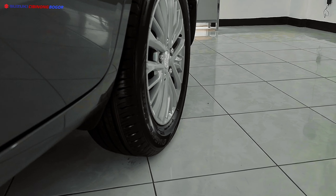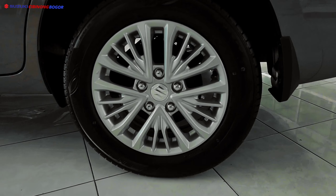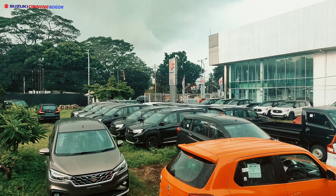Tunggu apa lagi? Segera dapatkan penawaran Suzuki All New R3 GL dan Suzuki New XL7 Beta hanya di Suzuki Cibinong, dengan promo dan penawaran terbatas selagi unit masih ada.